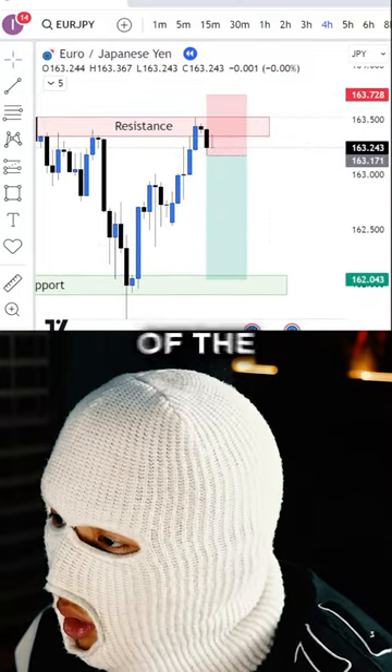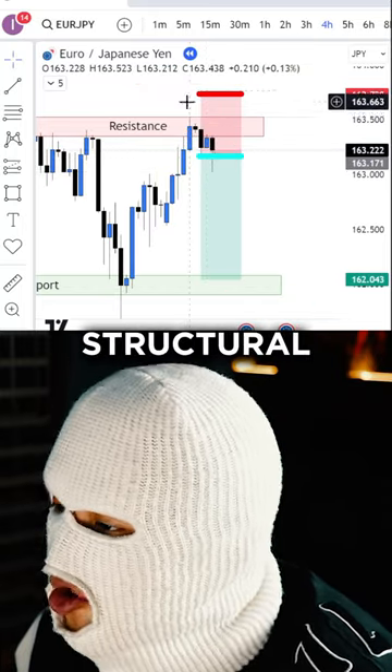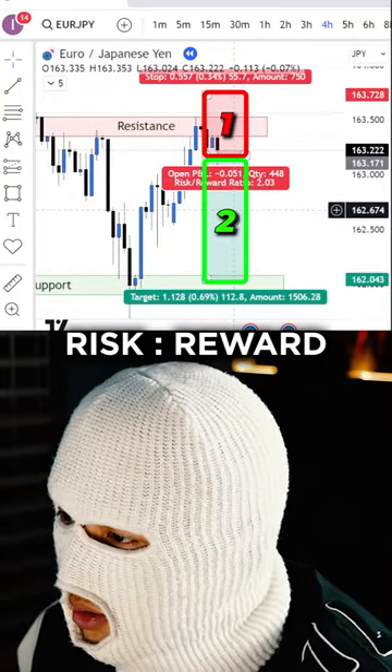The moment price broke below the low of that large bearish body candle, I took a sell with stop loss above the structural height, which is also above the 4-hour resistance, targeting the 4-hour support for a 1-to-2 risk-to-reward ratio.